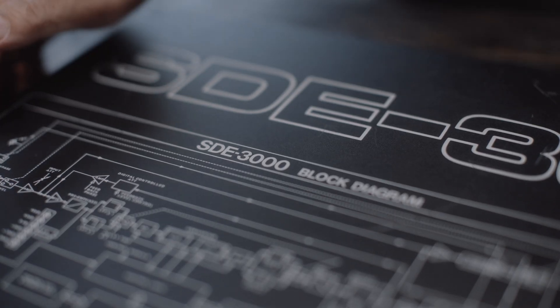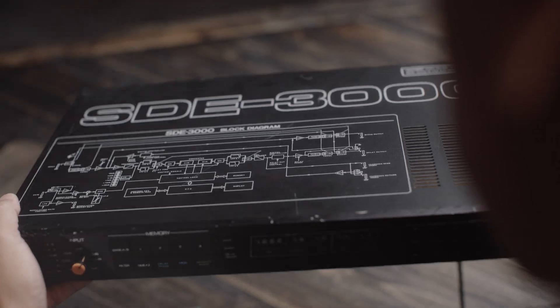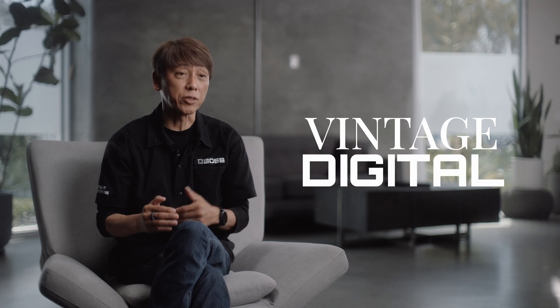Roland SD3000 is a digital delay but not fully designed by digital. Digital provides very accurate delay time, but most of the part to making good sound is analog design. The SD3000 is kind of like a mixture of digital accuracy and musical analog sound design. Today we define this style as vintage digital.